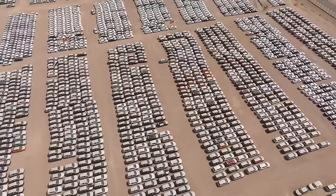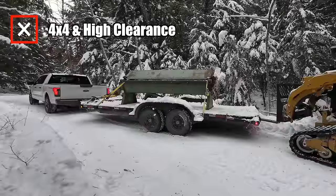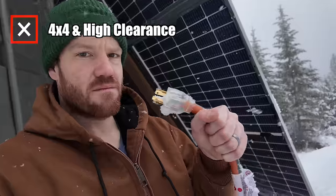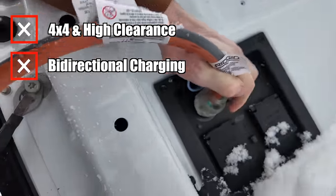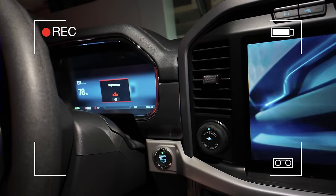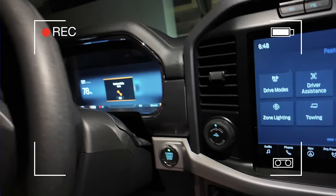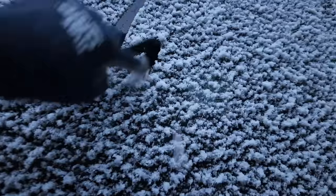Step one was to identify a vehicle. Our criteria were: one, it has to be able to get to our home in winter — four-wheel drive and high clearance are a must. Two, we need to be able to take power from the vehicle and use it to supply our home. Three, we wanted a local dealer in case of maintenance or warranty issues. That quickly narrowed our choice down to a Ford F-150 Lightning, and when I ran the numbers, I was shocked by what I found.